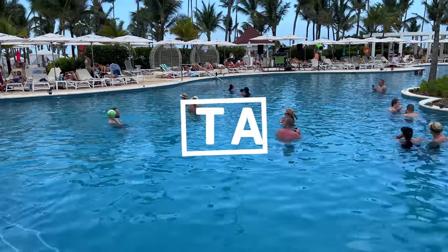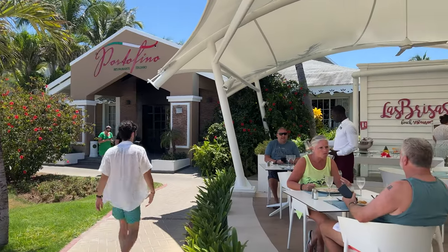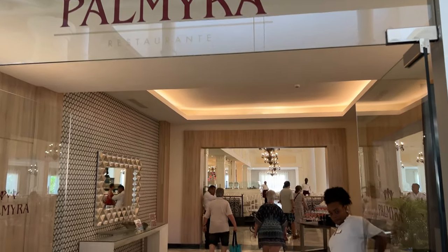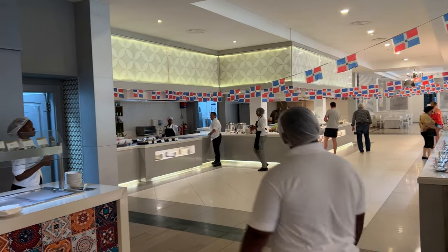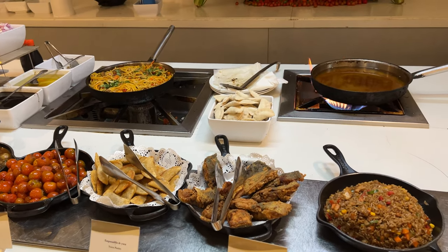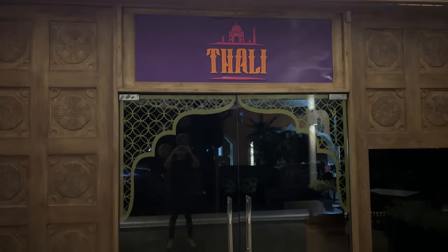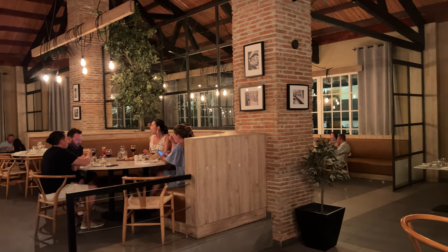Bahía Príncipe Luxury Ambar has two buffet restaurants: a small one by the beach called Las Brisas, and a big one called Palmira in the lobby building. Palmira is open for breakfast, lunch, and dinner. In addition to Palmira and Las Brisas, eight specialty restaurants complete the culinary offer. The Greek offers Greek food. Tali is the Indian restaurant. Limbo is international cuisine and easily the best restaurant we tried. Portofino is the Italian restaurant.